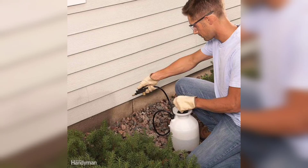Now let's move on to some natural remedies to repel ants. One effective solution is to use clove.